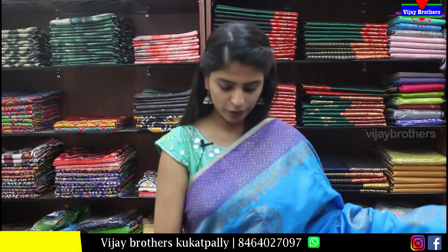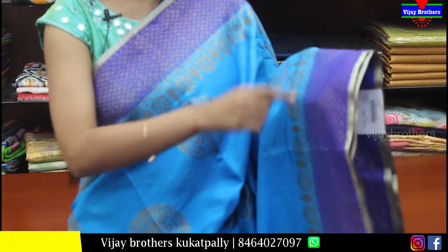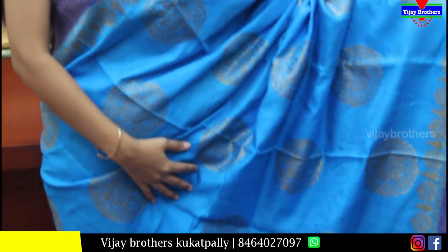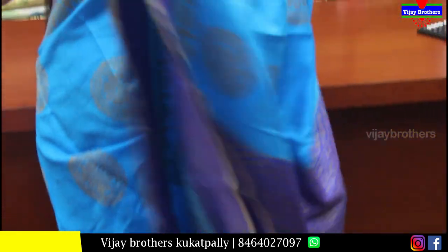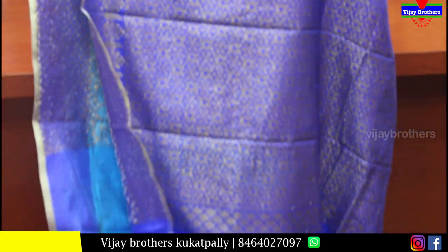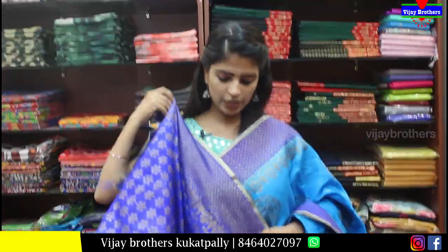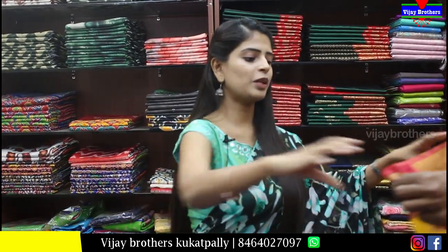Next is a Banaras saree in blue and dark blue combination. Both sides have the same border — around 3 to 4 inches. Dark blue border with diamond cut on top. Body part has golden sari weaving, with rudraksh design in the middle. Pallu is contrast pallu. Blouse is contrast. Price is Rs.1250.